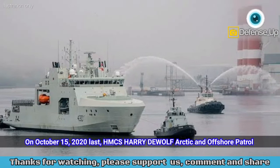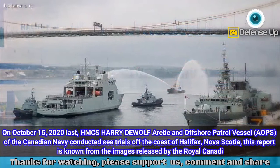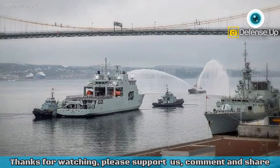On October 15, 2020, HMCS Harry DeWolf, Arctic and Offshore Patrol Vessel (AOPS), of the Canadian Navy conducted sea trials off the coast of Halifax, Nova Scotia. This report is based on images released by the Royal Canadian Navy.